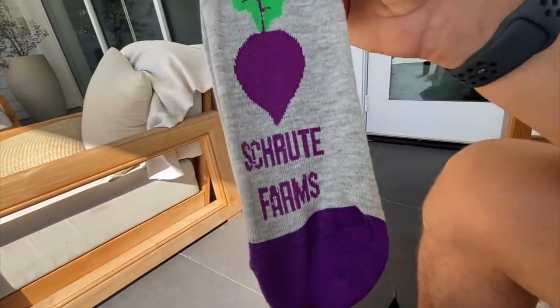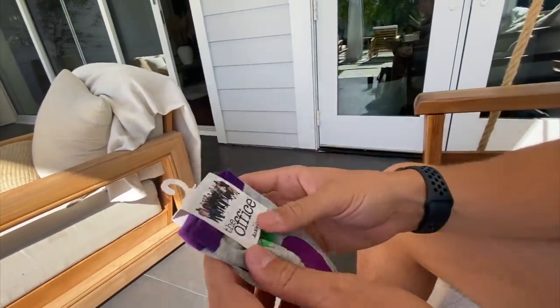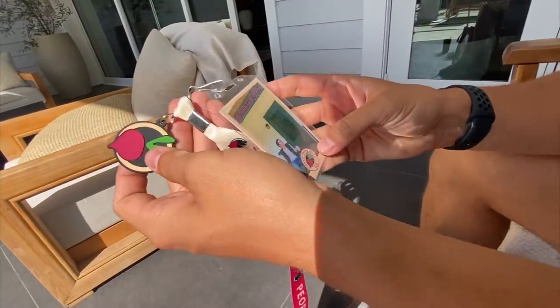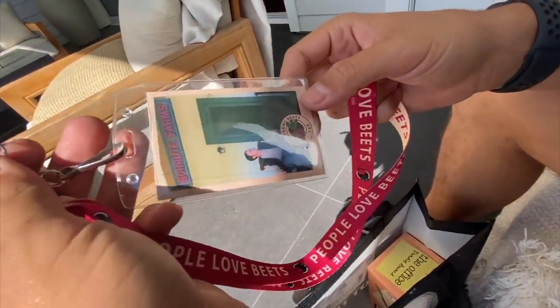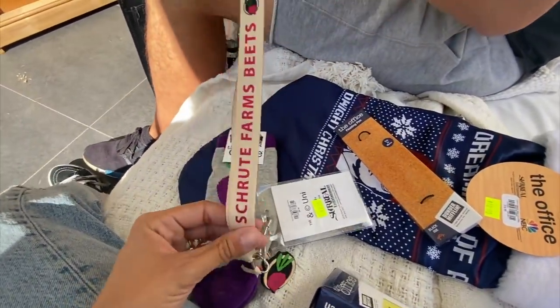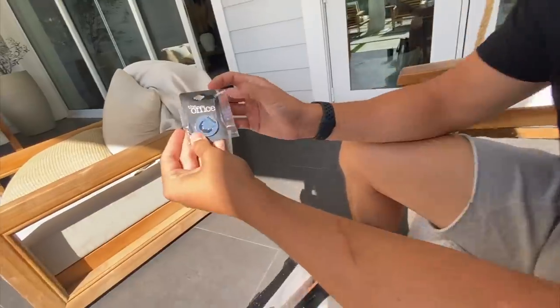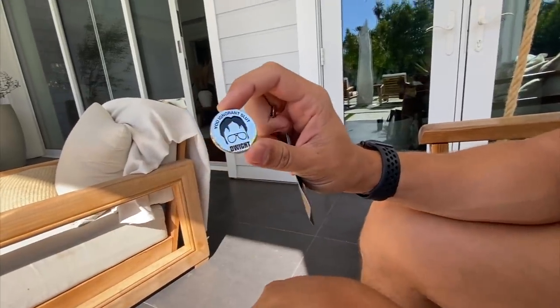Next: Shrute Farms beet socks! This is definitely gonna be for you. I don't wear beet socks — this is the dumbest thing we've ever bought. Also a lanyard — this is definitely an Aaron item. I bet Aaron would use this. Tell me you didn't use lanyards when you were a kid? I had an Alabama lanyard, always had my keys on it. That's how you showed off that you could drive in high school.